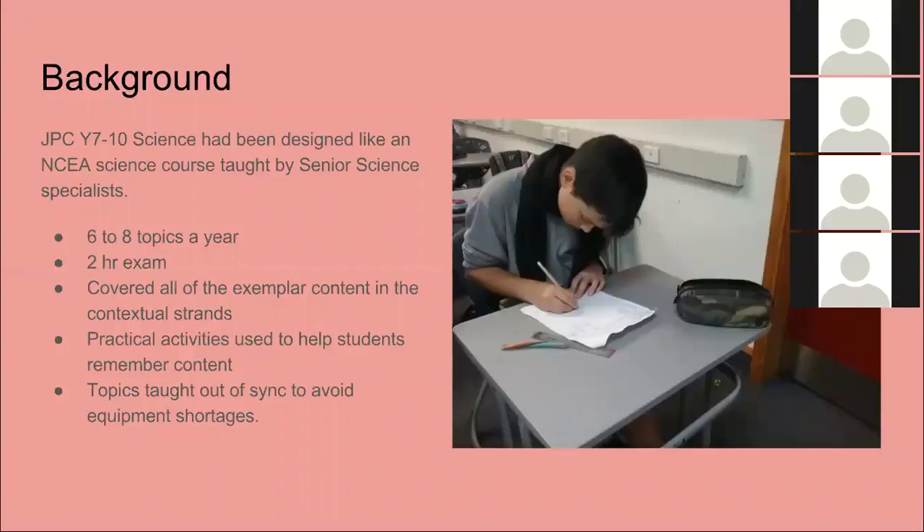They've usually had six to eight topics a year and a two-hour exam at the end. They've endeavoured to cover all of the exemplar content from the contextual strands and valued that over the Nature of Science strand. A lot of us thought that the Nature of Science strand had something to do with nature.